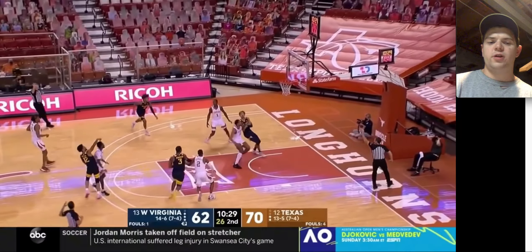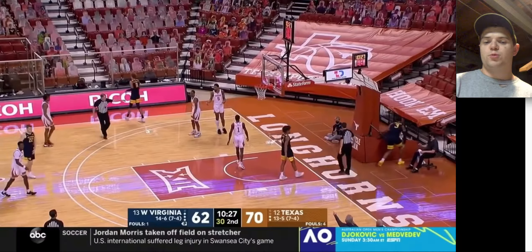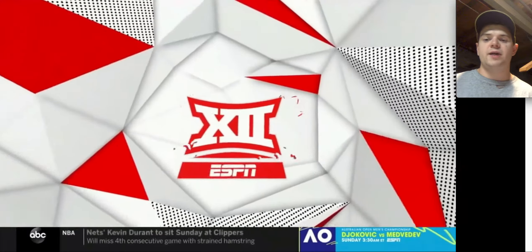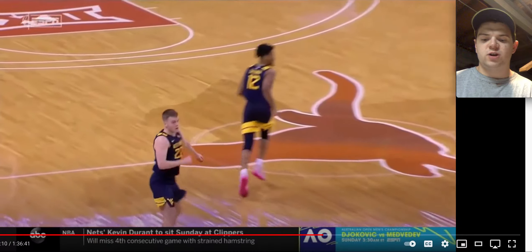I think the Jazz had the 30th pick, so let's say they take Deuce McBride — he's kind of another one of these pretty athletic, really good defending perimeter guys alongside Donovan Mitchell, assuming Mike Conley leaves. I think he'd be good there. There are a lot of fits for him.